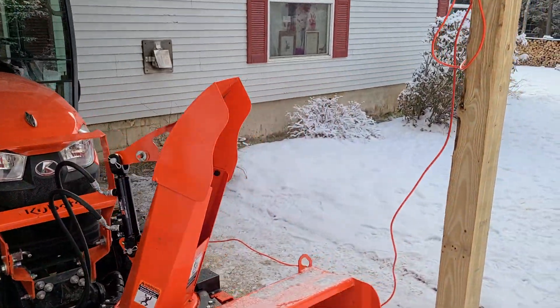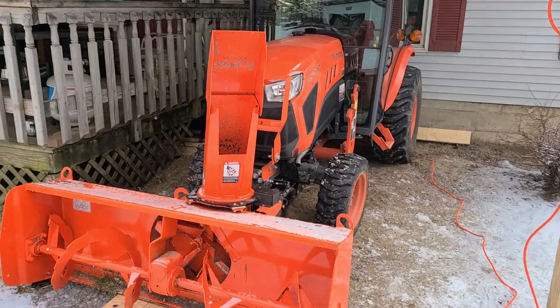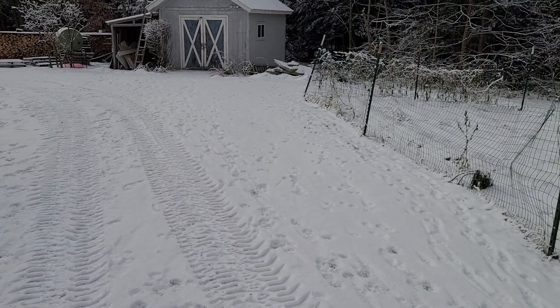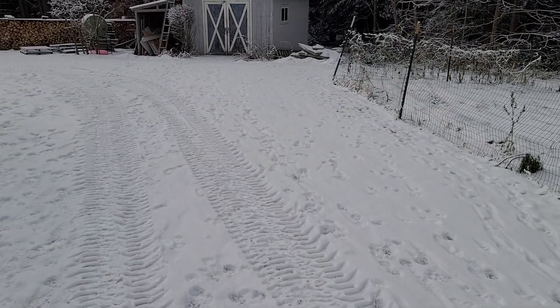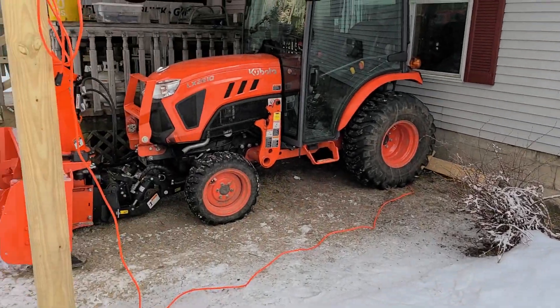I'm very excited about this. Sorry I haven't made any videos in a while but I've been very busy. Luckily it's been a pretty low snow total winter, so we haven't had a lot of snow blowing to do. But I'm as ready as I've ever been now.